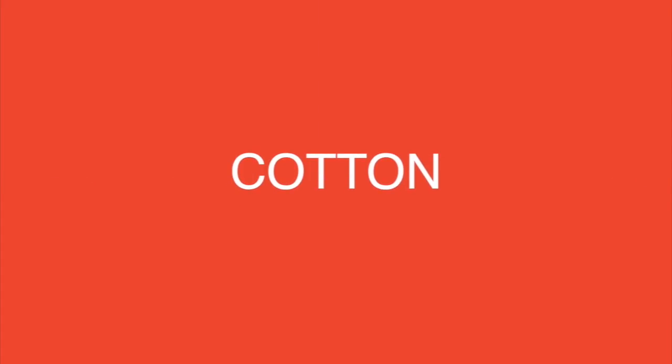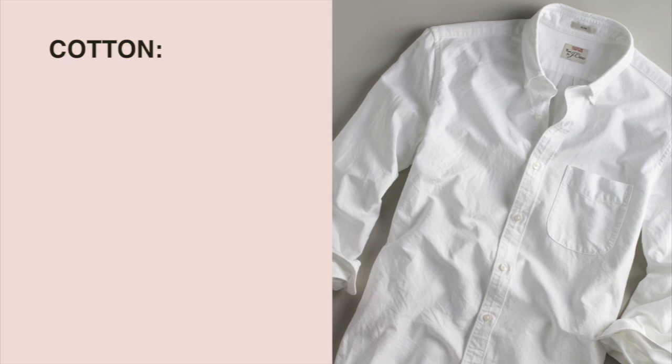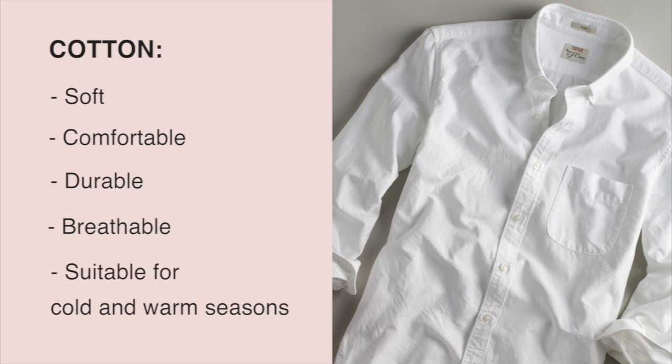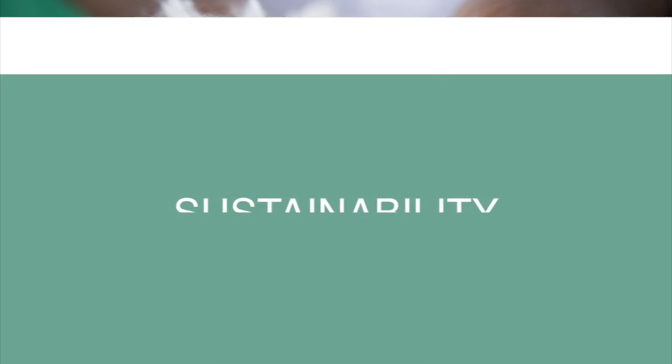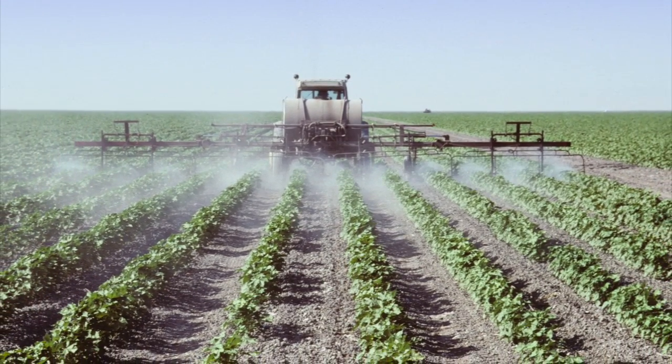I'm pretty sure almost everyone has something made out of cotton in their wardrobe. Cotton is a soft, comfortable, and durable fabric. It's also breathable, which helps to keep you cool in summer and warm in winter. But don't get confused — even if it's a natural material, its production is far from eco-friendly.